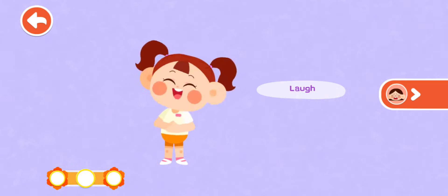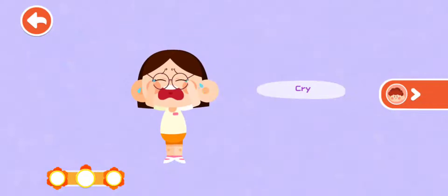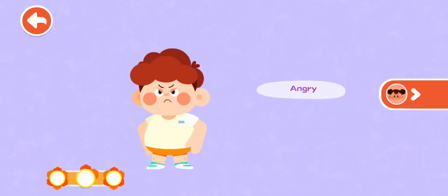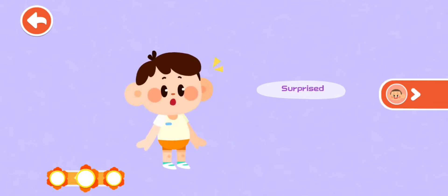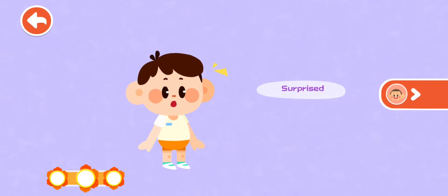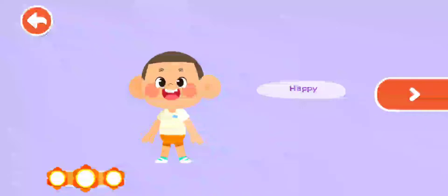Recognize. Laugh. Cry. Angry — the child is angry. Sad — the child is sad and pouting. Surprised — the child is surprised. Happy — the child is happy. Wonderful, you have learned about a lot of facial expressions.